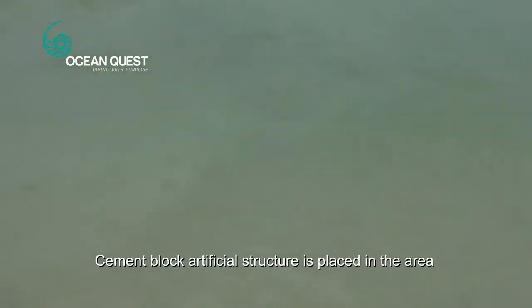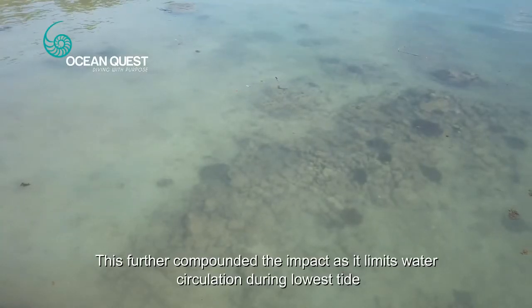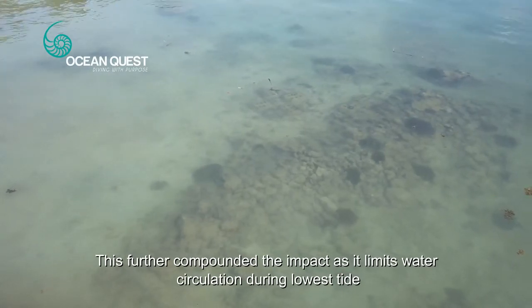Cement block artificial structures were placed in the area. This further compounded the impact as it limits water circulation during the lowest tide.